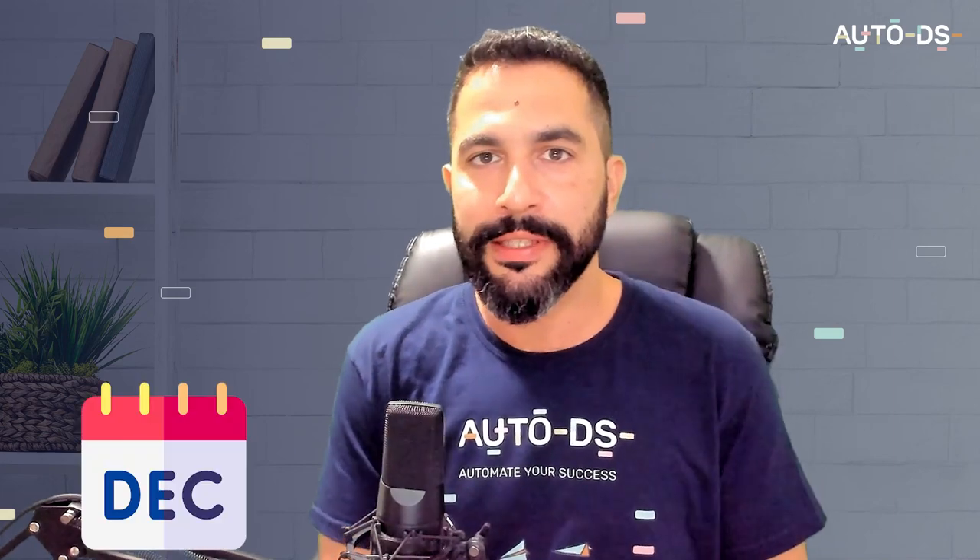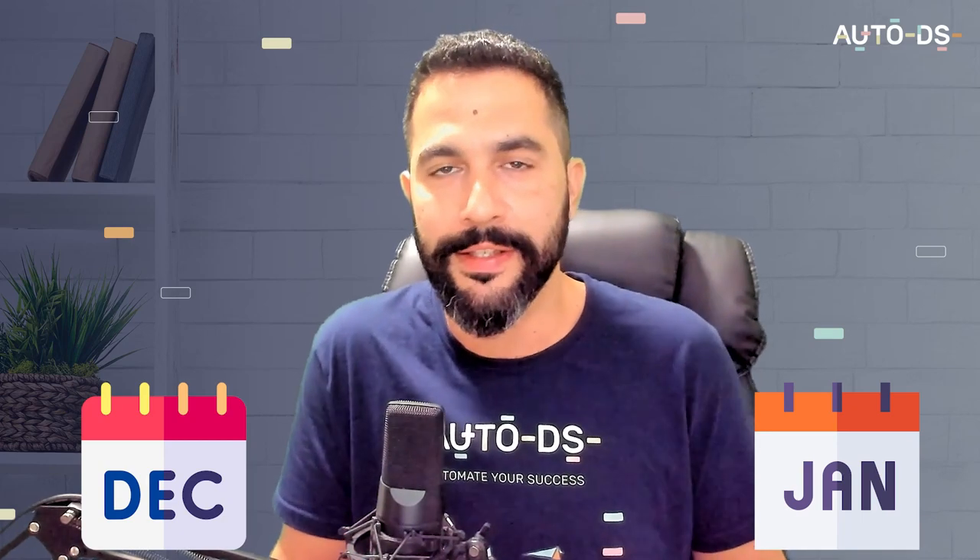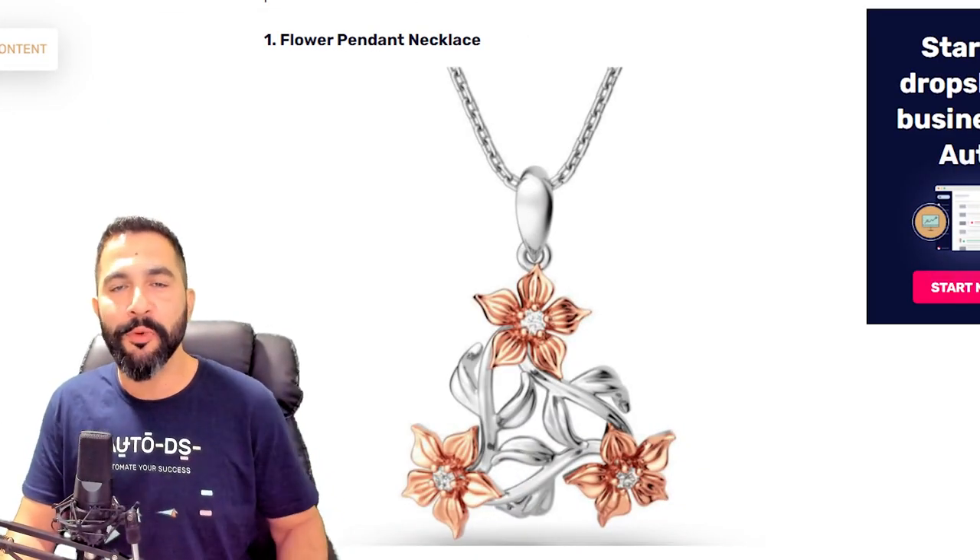Let's get started on the top 10 products to sell in December. These products won't only trend in December — sales usually continue through January too. Keep the products that are selling in your stores, remember them for next year, and tag them so you can multiply profits next year. For every product I give you, add at least 20 different variations to properly test the market, because uploading just one product from each niche isn't enough.